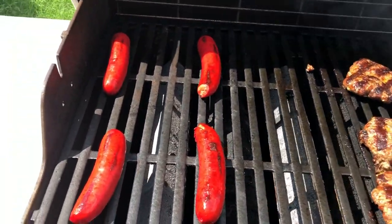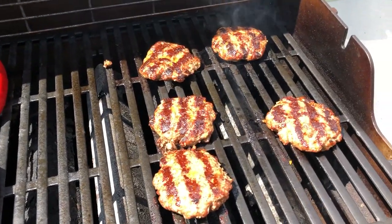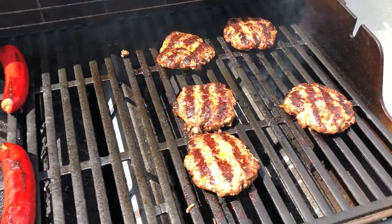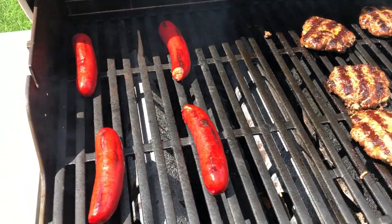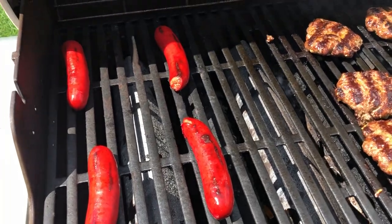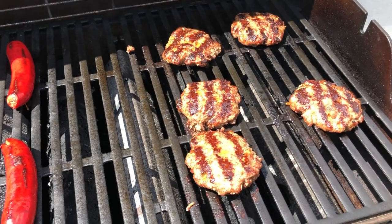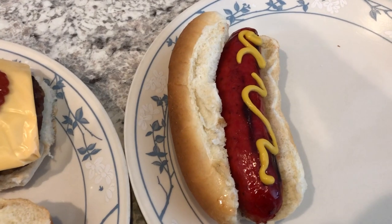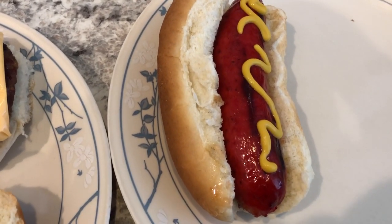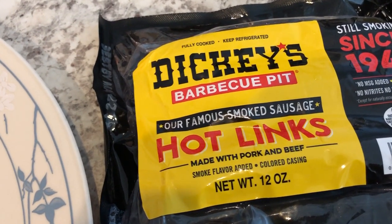Remember last time I was out here, I told you about all the critters in our backyard? Well we ran across a tarantula — it was a very traumatic experience for me and I avoided the outside for a while. But anyway, I will show you what our plates look like once Howard pulls everything off the grill. All right, so hot off the grill we've got a hot link.